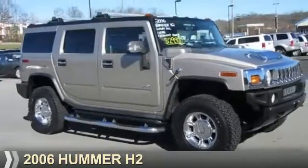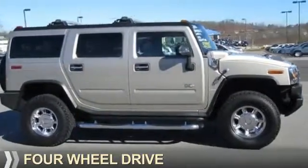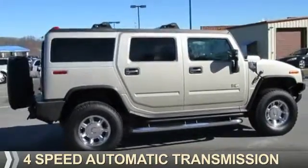Presenting the 2006 Hummer H2. It's powered by 4-wheel drive, a 6-liter, 8-cylinder engine, and a 4-speed automatic transmission.